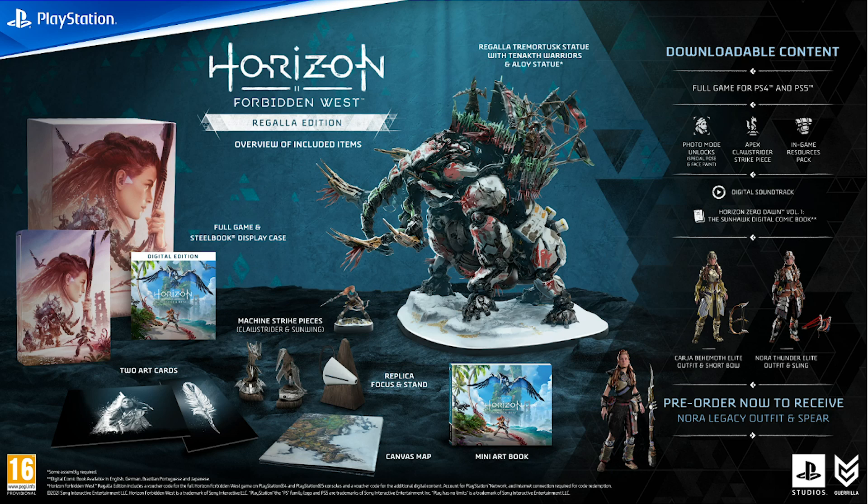The Regalla Edition is available exclusively at Game here in the UK, at GameStop and Best Buy in the United States, EB Games in Canada, and once again for the Oceania region I haven't been able to find it — let me know in the comments which retailer is doing it and I'll update the description.